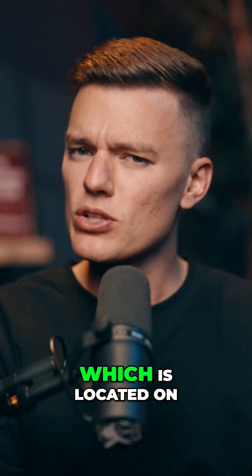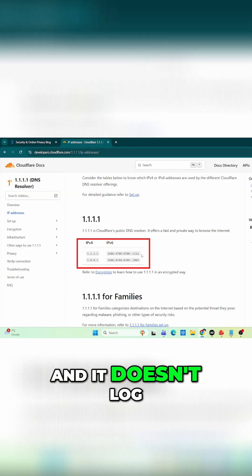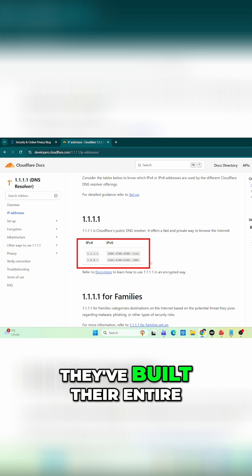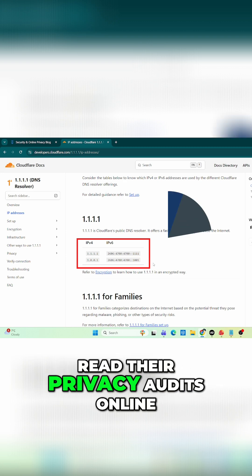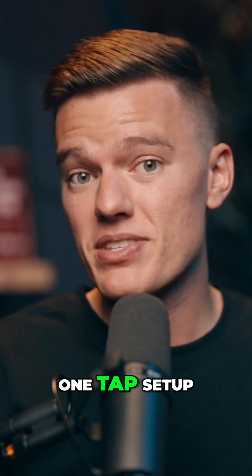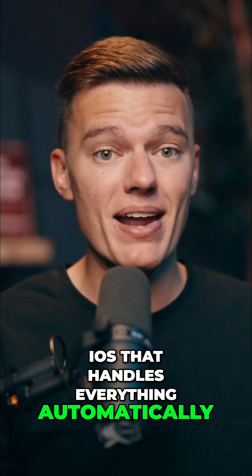Let's start with Cloudflare DNS, which is located on these IPs. It's fast, it's private, and it doesn't log your browsing history. They've built their entire brand around transparency, and you can even read their privacy audits online. If you want a one-tap setup, Cloudflare has its own app for Android and iOS that handles everything automatically.